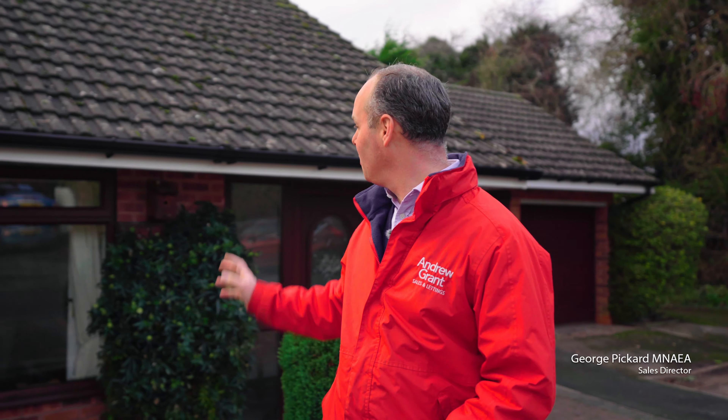Welcome to Kenan Close, a quiet no-through cul-de-sac in the centre of Clifton-upon-Teme. I'm going to show you round number 12, which is a beautiful bungalow situated close to the village shop, the church and the pub. Come and have a look around.